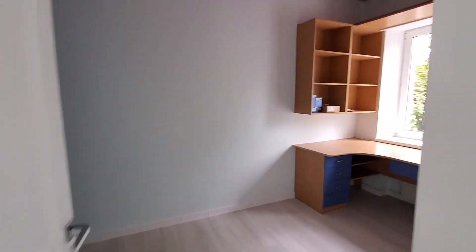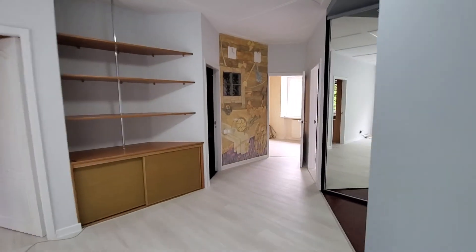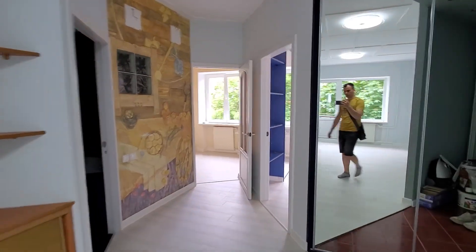Here is one of the rooms. It has some built-in furniture like a desk, shelves, and a closet, so all you need to do is put the bed in and the room is ready. Next we're going to the master bedroom.